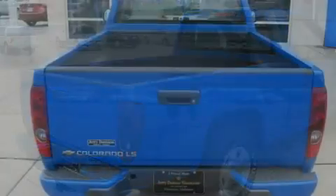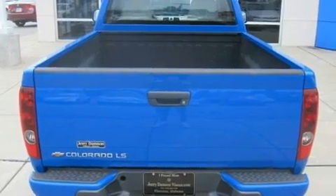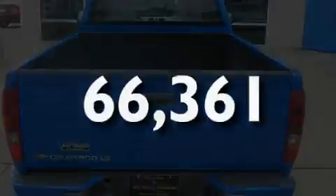Additional features include an anti-lock braking system, side curtain airbags, and this vehicle has fewer than 67,000 miles on the odometer.